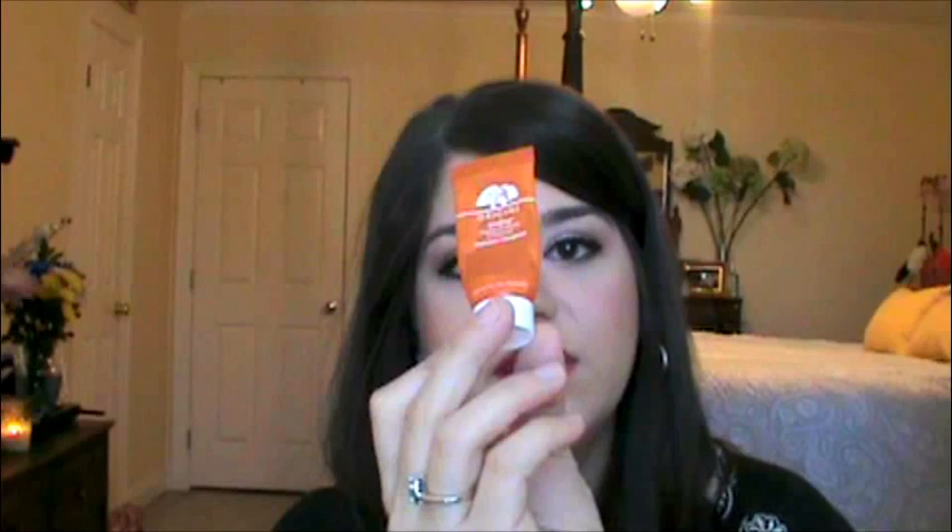Next up, I have the Tarte Maracuja C Brightener Eye Treatment. This stuff didn't really have a strong smell. It's 0.35 ounces and it's like $35. I didn't see a huge difference in my eyes when I used this, so I did not repurchase it — it just wasn't my thing.